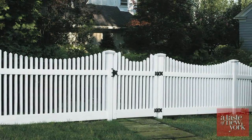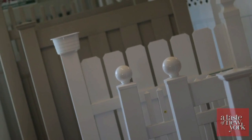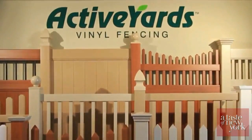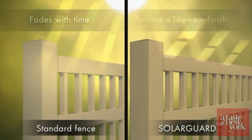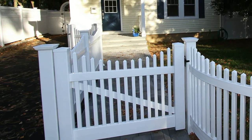Posts don't rot. Very simple to maintain — just wipe it down if it ever gets dirty. Especially with our new Active Yards line, we have a great product. Our interlocking pickets use what's called the Glide Lock System — no other company does that.